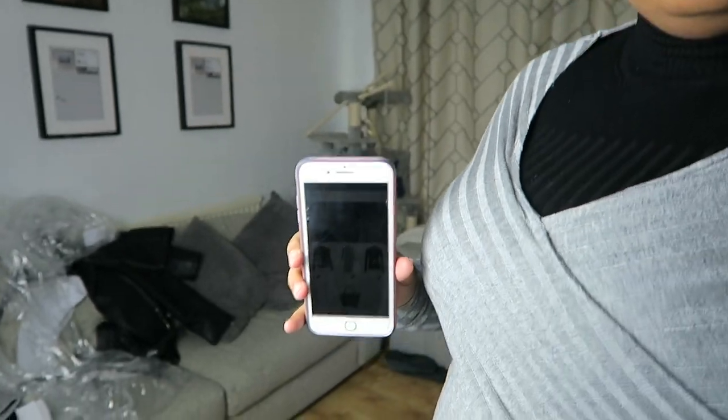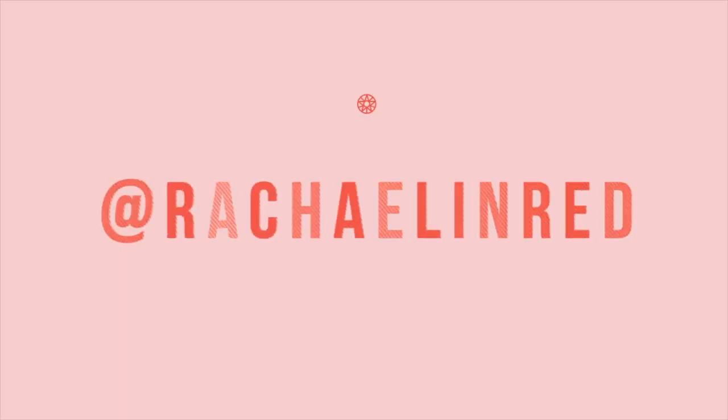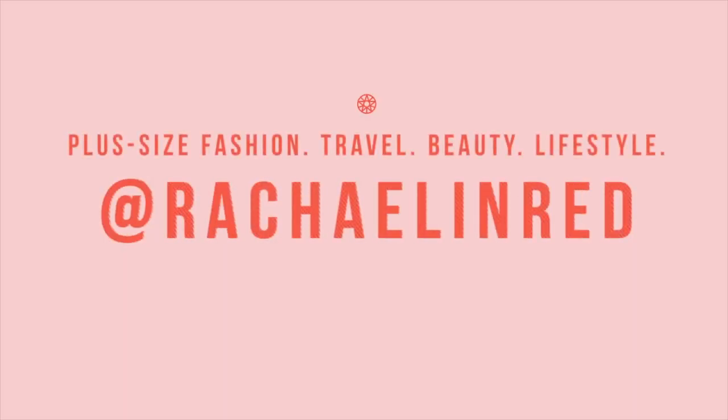Who doesn't love a pocket? Hi everyone, welcome back to my channel and welcome if you're new. I'm just going to get straight into today's video.